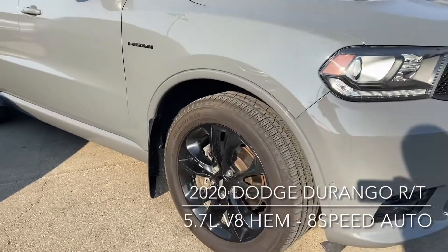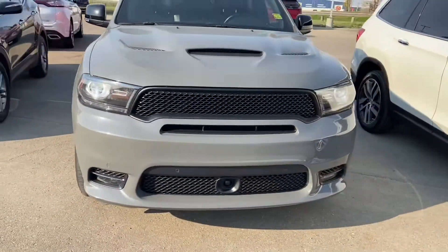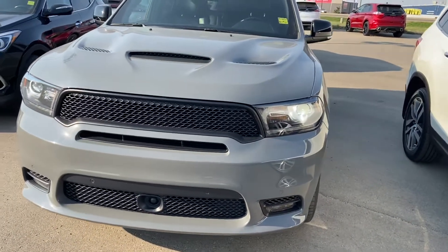You can see it comes with mud flaps, those nice big 20-inch wheels, and really aggressive styling to the front. You've got your front parking sensors — those little dots on the bottom of the bumper — as well as your forward collision warning system.